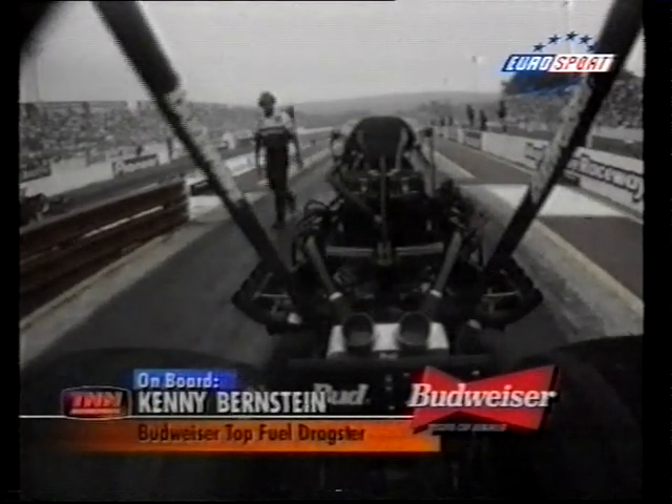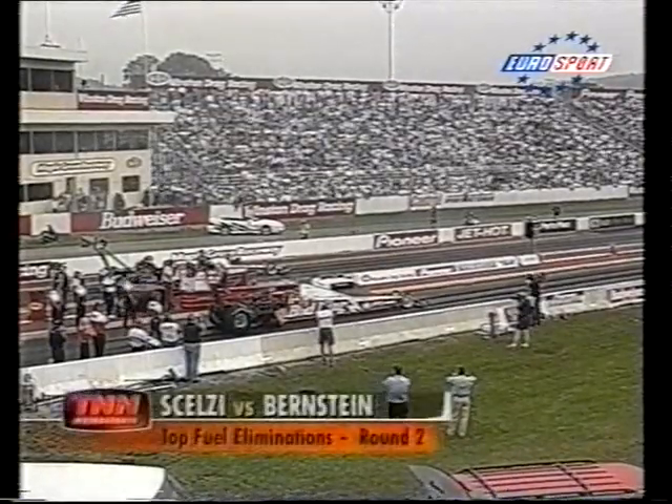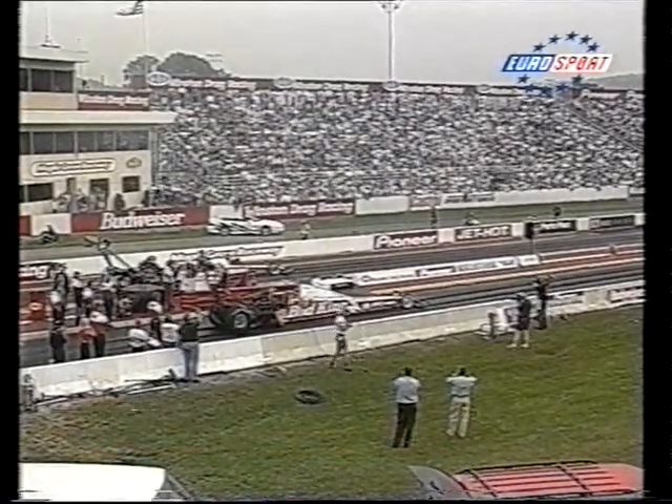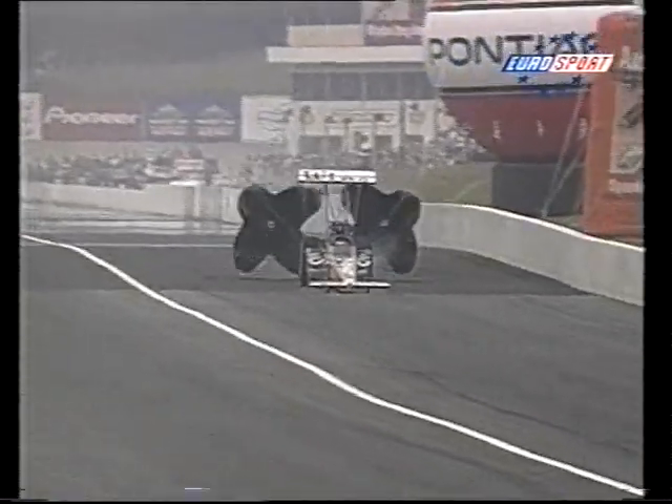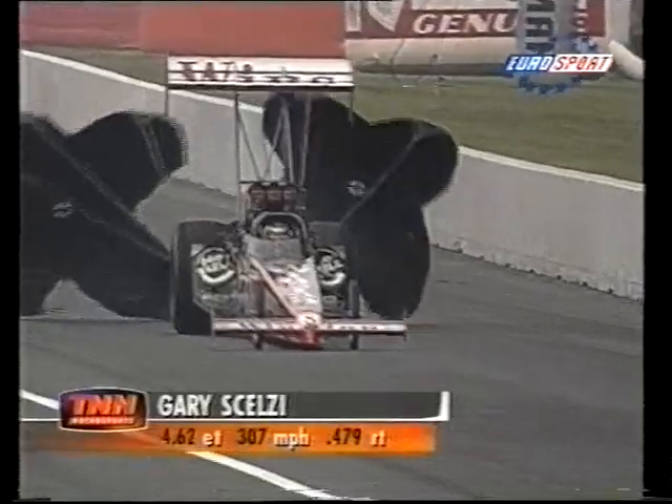Gary Scelzi lines up against Kenny Bernstein. These two have run 3-1 against each other this season. Bernstein goes up in smoke in the Winston car, just lights his tires up and never has a chance. The win goes to Scelzi with a 4.622.